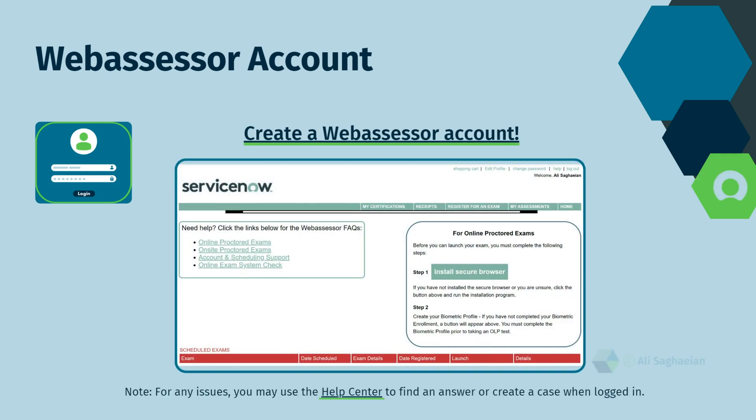ServiceNow works with Criterion using its Web Assessor platform for some exam registrations and organizations. These exams are offered at Criterion test centers or can be taken anywhere online while a proctor monitors the exam appointment.